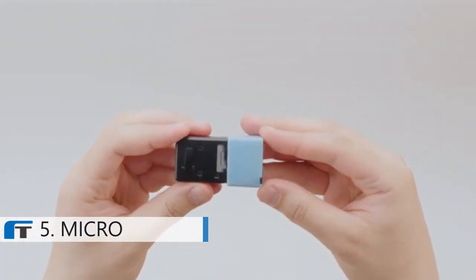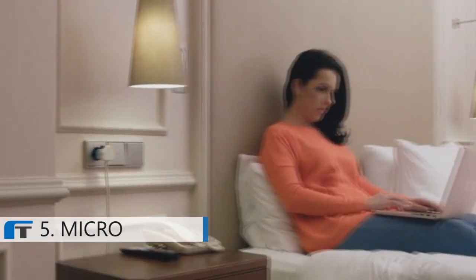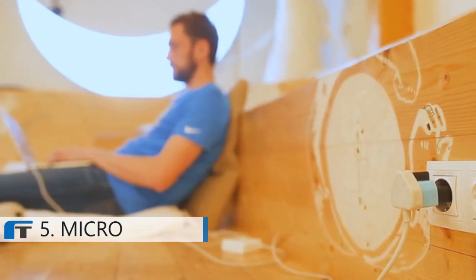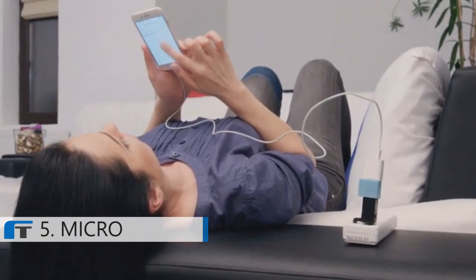Simply replace the fuse and you're ready to go. Wherever your travels may take you, the world's smallest, lightest universal travel adapter keeps your gadgets safe and makes plugging your devices easier than ever before.